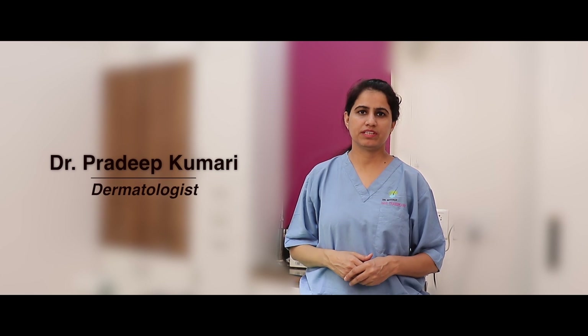Hello, I am Dr. Pradeep Kumari, a board certified dermatologist practicing at Pune since last 15 years. I truly believe in giving less medication whenever feasible. I also believe in finding the root cause of a disease and then treating it from there rather than just treating the symptoms.